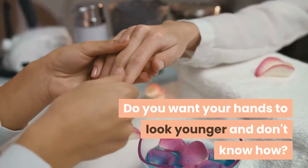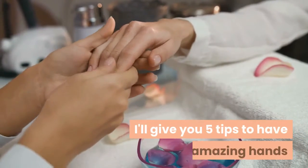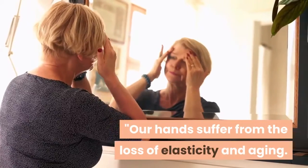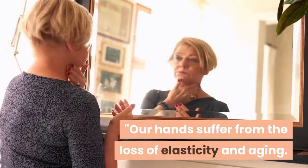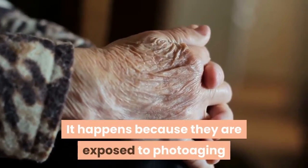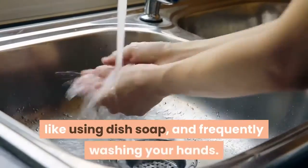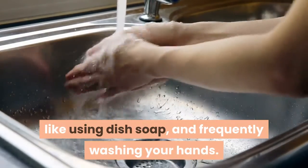Do you want your hands to look younger and don't know how? I'll give you five tips to have amazing hands. Our hands suffer from the loss of elasticity and aging. It happens because they are exposed to photoaging and to the daily aggression like using dish soap and frequently washing your hands.